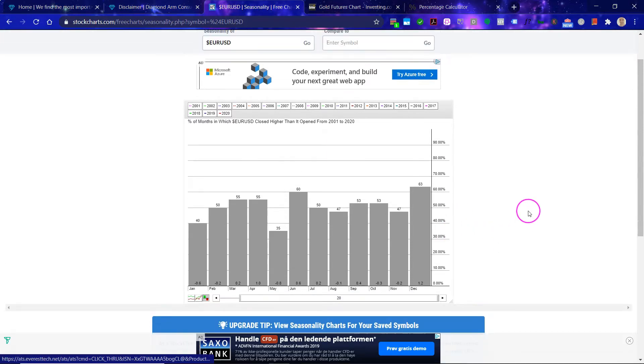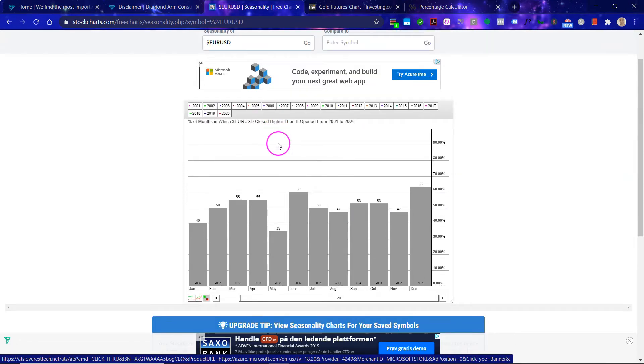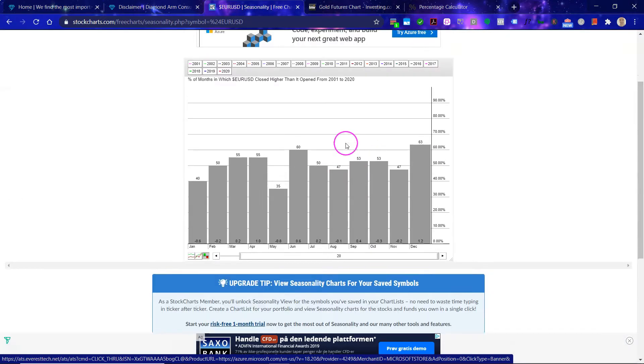Let's look at the seasonality of the Euro/US Dollar. We are currently in July — 50/50. Throughout this entire period, this is the percentage of months in which the Euro closes stronger — basically when the Euro strengthens. It's just in the middle, so it's very hard to draw any firm conclusions based on this current period.